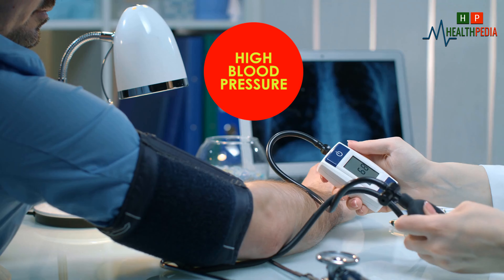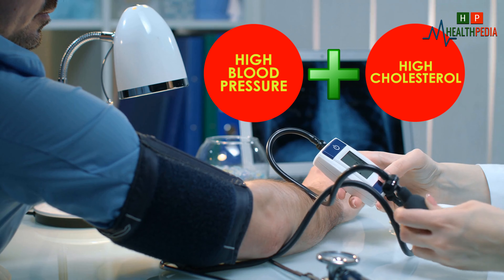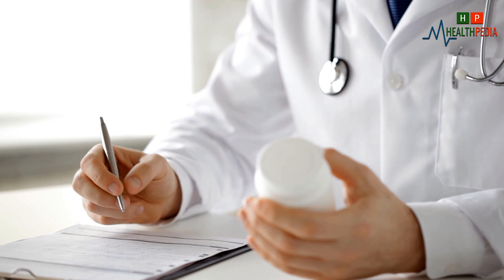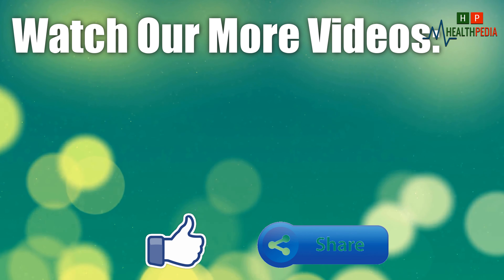High blood pressure: high blood pressure, also called hypertension, and high cholesterol are also linked. It is a common condition in which the long-term force of blood against your artery walls is high enough that it may eventually cause health problems such as heart disease. Thanks for watching the video — please like and share.